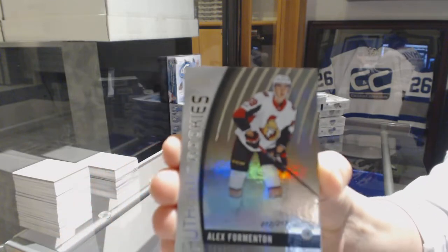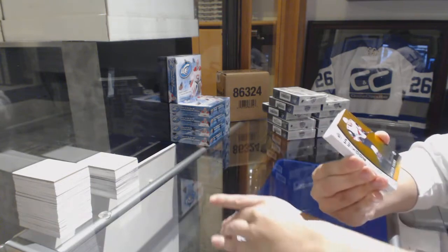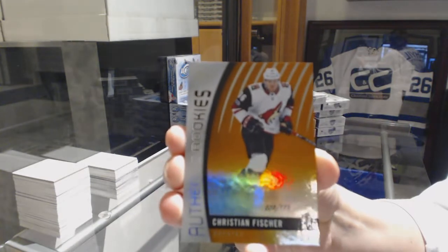We've got a rainbow numbered to 218 for the Ottawa Senators, Alex Formentin rookie. Orange rookie numbered to 115 for the Arizona Coyotes, Christian Fischer.